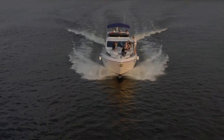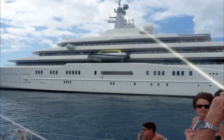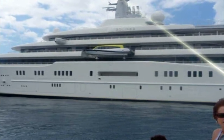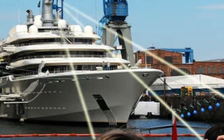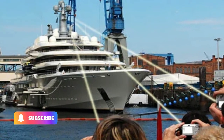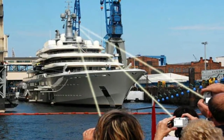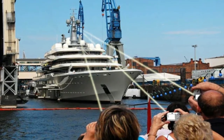One of the most intriguing aspects of the Eclipse is its anti-paparazzi system. This laser shield emits beams of infrared light and can detect electronic light sensors used by digital cameras. If a paparazzo attempts to snap pictures of the yacht, the laser shield focuses a beam of light at the camera, effectively ruining the photograph. However, it's important to note that this system only works against digital cameras and is ineffective against old-fashioned film cameras.